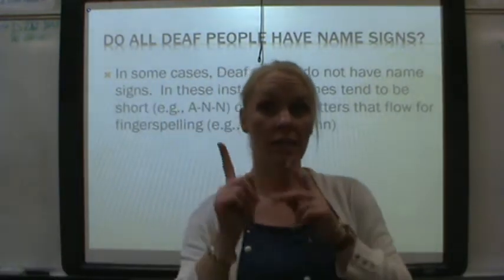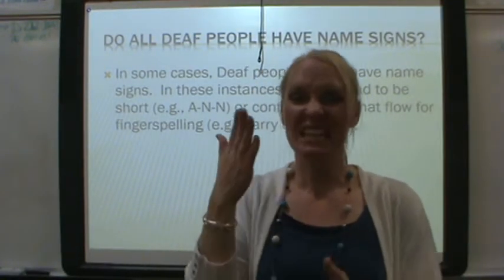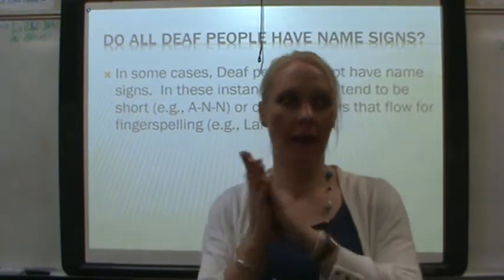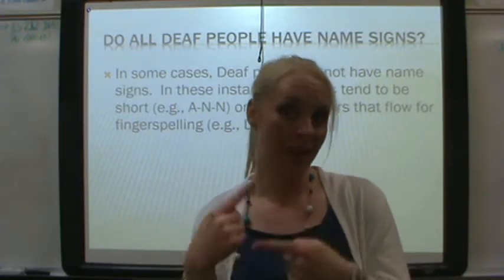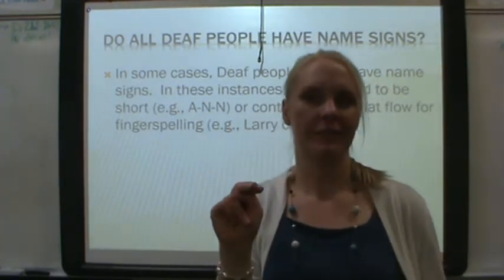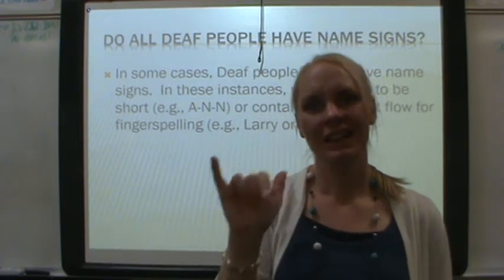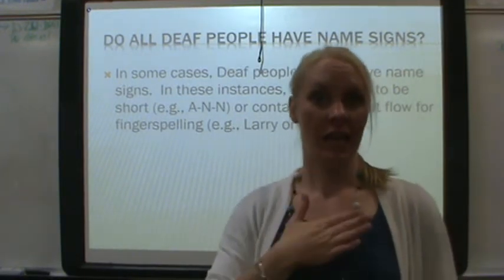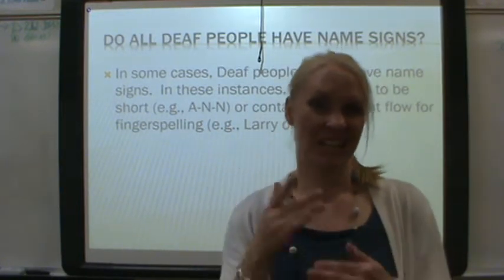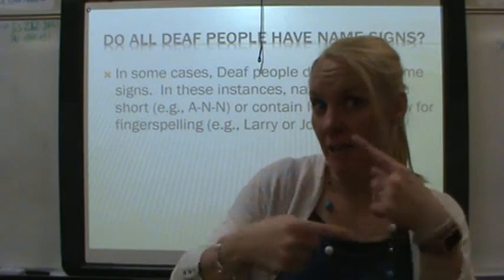Do all Deaf people have a name sign? No. Especially if you have a name that's easy to spell, it kind of becomes its own sign. For example: Ann, Larry — in my family we have Lila. It's easy to spell. So not all Deaf people have a name sign.